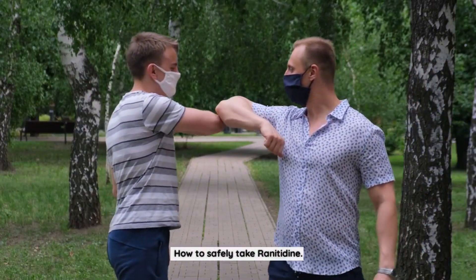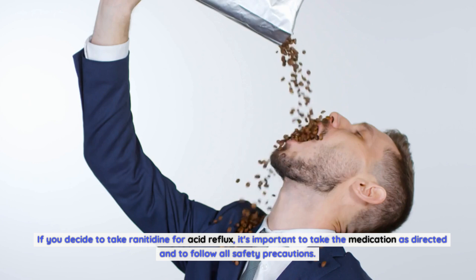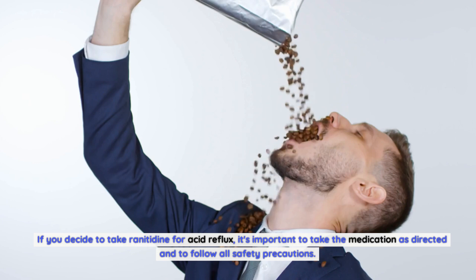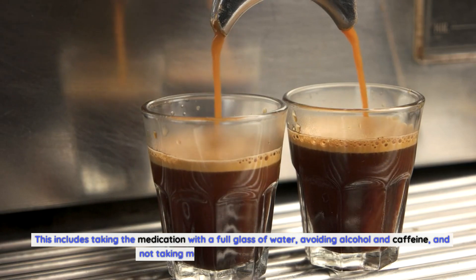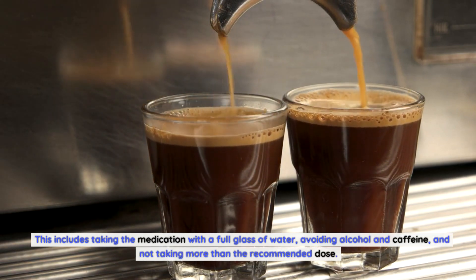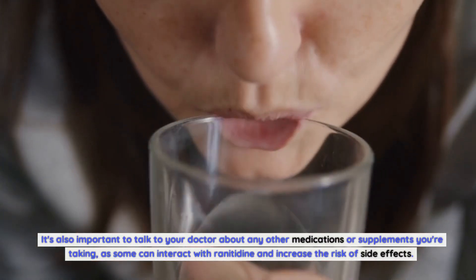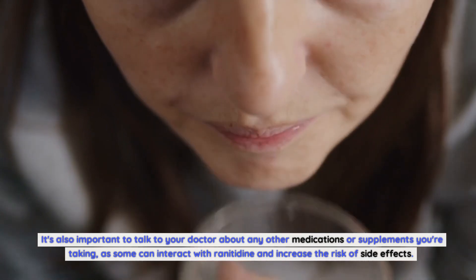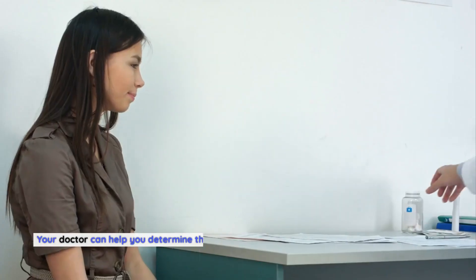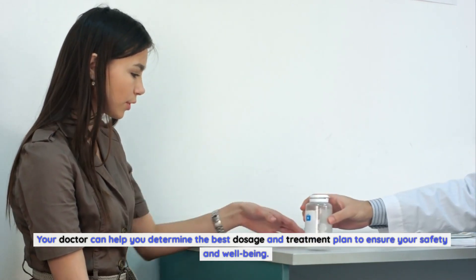How to Safely Take Ranitidine: If you decide to take ranitidine for acid reflux, it's important to take the medication as directed and follow all safety precautions. This includes taking the medication with a full glass of water, avoiding alcohol and caffeine, and not taking more than the recommended dose. It's also important to talk to your doctor about any other medications or supplements you're taking, as some can interact with ranitidine and increase the risk of side effects.